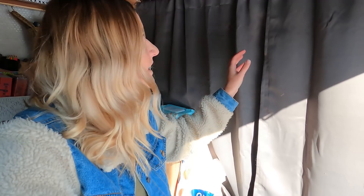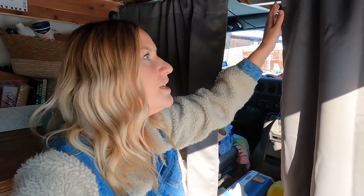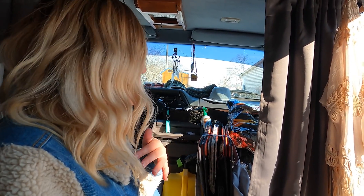I just recently put these curtains in about a week and a half ago and I absolutely love them. It makes it easier when I'm parked — I don't necessarily have to worry about putting up all my Reflectix in the front; I can just close those and be perfectly fine. I took out my front passenger seat, as you can see, and I do not regret that decision whatsoever.